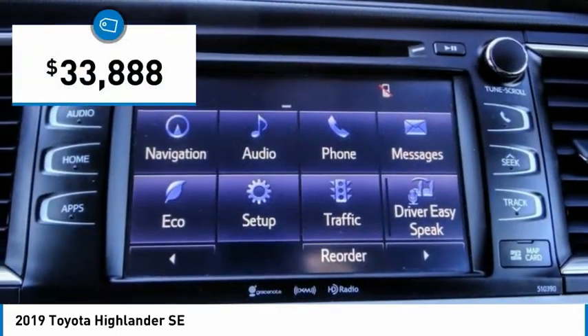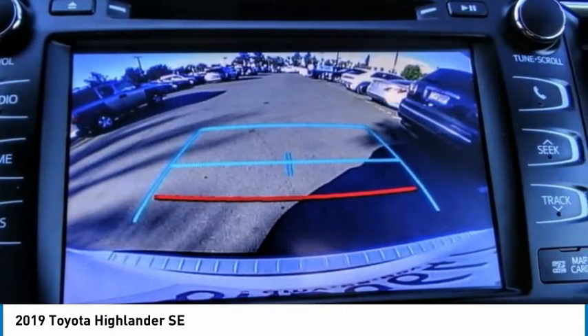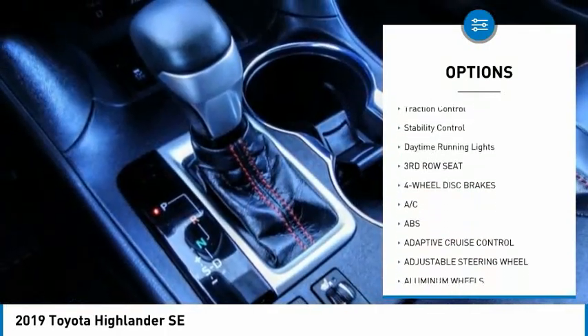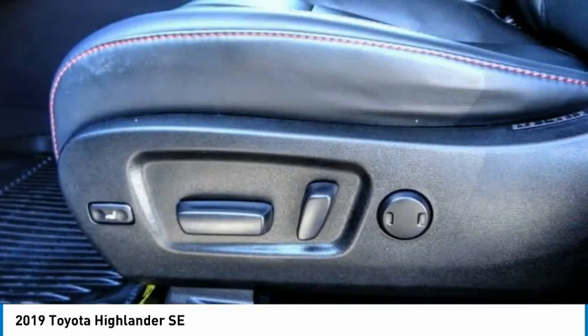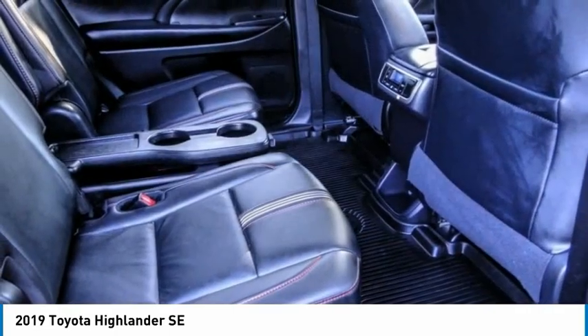Priced below thirty-five thousand dollars, this vehicle has less than forty thousand miles. Great options include tire pressure monitor, blind spot monitor, heated mirrors, aluminum wheels, rear spoiler, power lift gate, brake assist, traction control, stability control, and daytime running lights. A vehicle like this doesn't come along every day — come in and get it before someone else does.